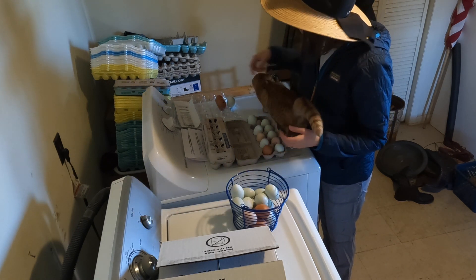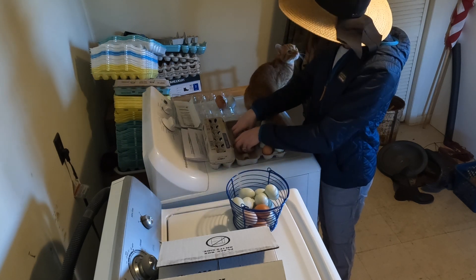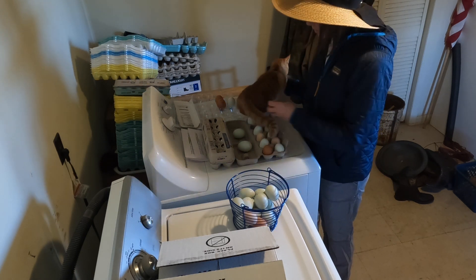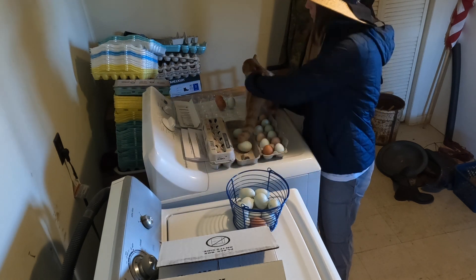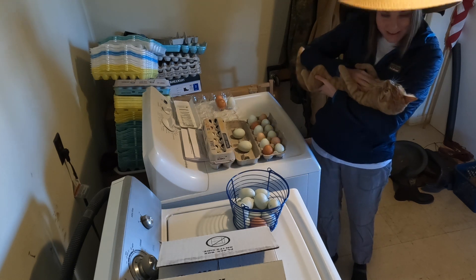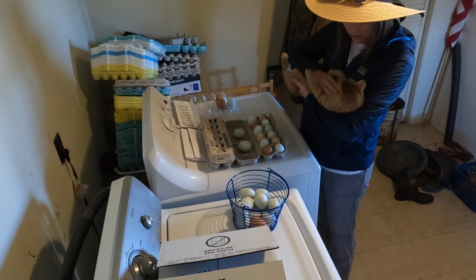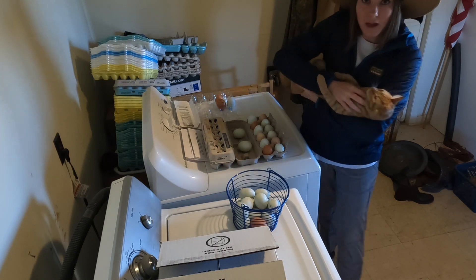Poor little Peach — she is in heat for the first time and she should be finishing this cycle later today. Poor little baby, but she's very cuddly and needy right now.